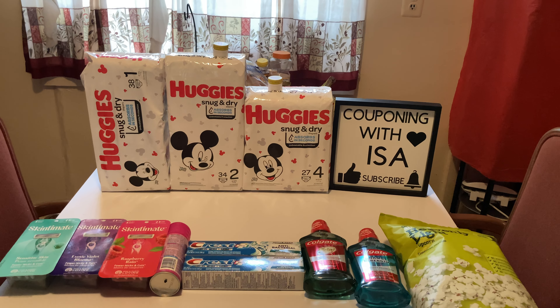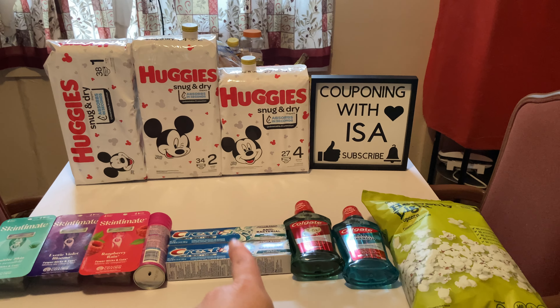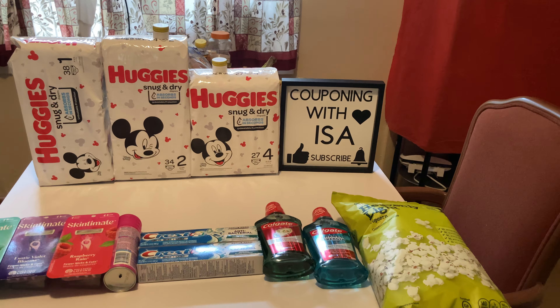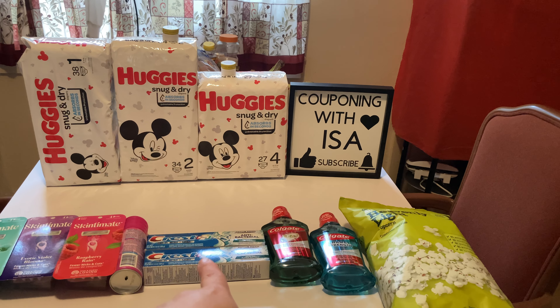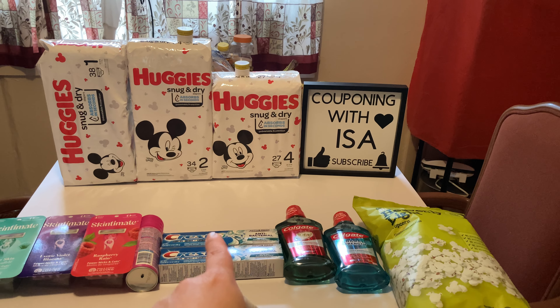I'm very happy even with the mix-up on the toothpaste. I'm going to go back and pick up another toothpaste because I'm still going to get back that $5 Easy B from the Crest.